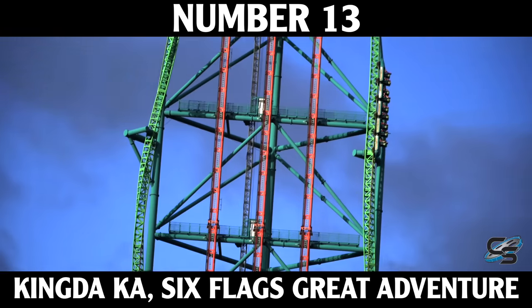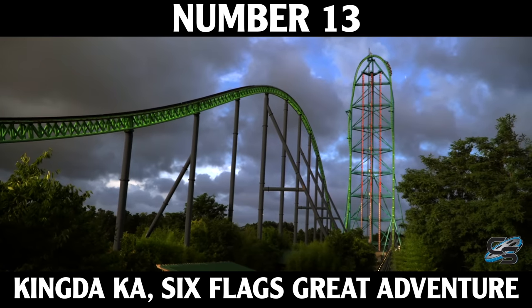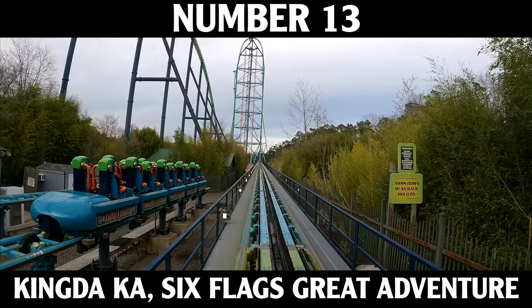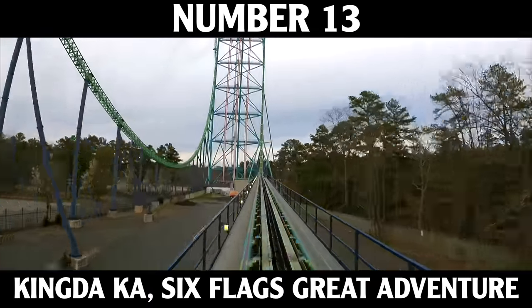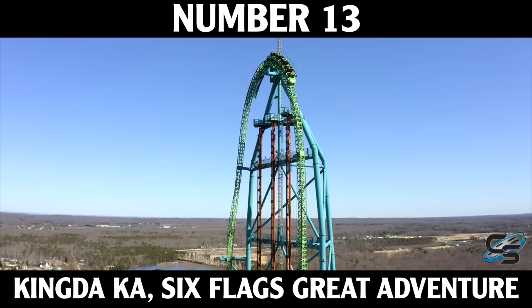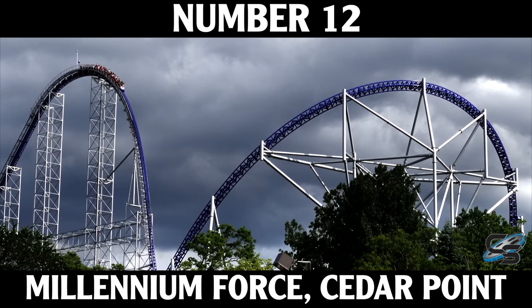At number 13 is the world's tallest roller coaster, Kingda Ka, standing 456 feet tall — it also happens to be the fastest in the United States. I really do love this attraction. I know it gets some hate because of the over-the-shoulder restraints or how shaky it can get, but personally those don't bother me. It's a very short ride experience, but there's just nothing like going that fast and that tall. It's my second favorite roller coaster at Great Adventure.